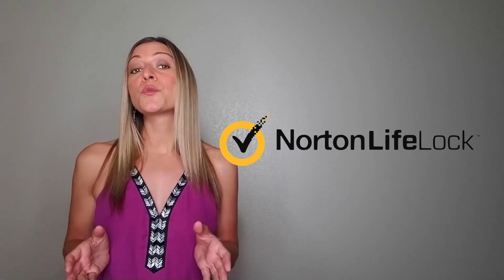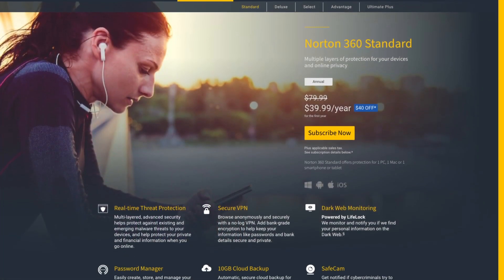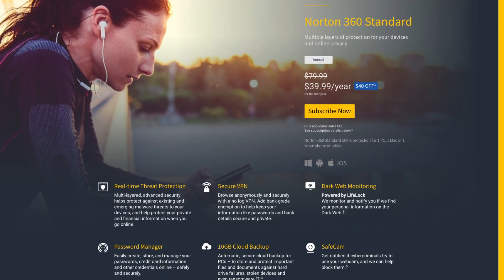Our second runner-up is Norton. While it's probably the most well-known antivirus app on the list, it doesn't quite perform on the same level as the first two. Still, its performance is brag-worthy. With no noticeable impact during scanning, Norton makes for a seamless user experience on all devices. Protection is top-notch, and installation is simple.